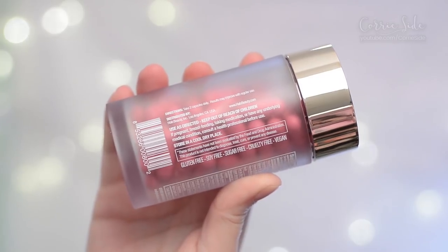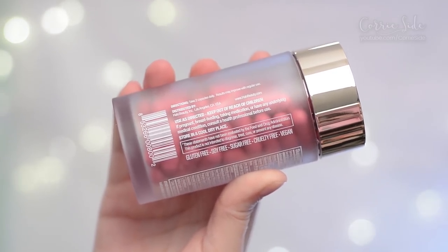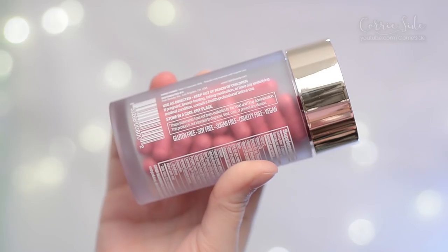They're distributed out of LA and of course Tati does recommend you talk to a health professional before using these. They're gluten-free, soy-free, sugar-free, cruelty-free, and vegan.